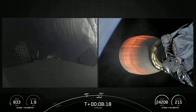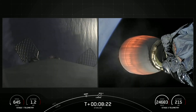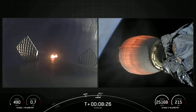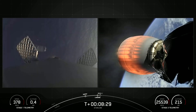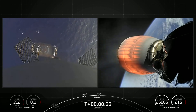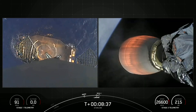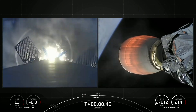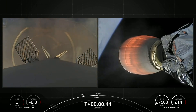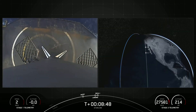Terminal guidance. Stage one landing burn — we've started a single Merlin engine on the first stage. We'll expect to see the landing legs deploy shortly. Stage one landing leg deploy. Stage one landing confirmed.